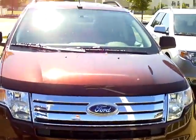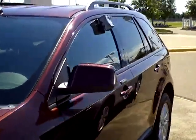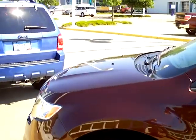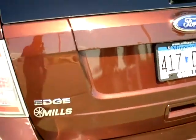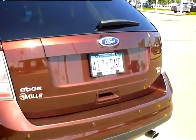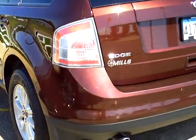Hi folks, Don Griggs at Mills Ford in Brainerd. Happy to present to you a 2010 Ford Edge SEL all-wheel drive, stock number 1A110087. This is in cinnamon clear coat metallic — you can see just a beautiful color. It's kind of a nice burgundy wine color; that nice metal flake in there really explodes in the sunlight. Nice looking rig.